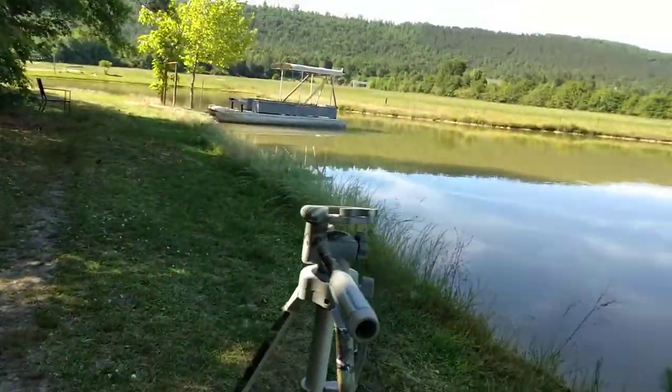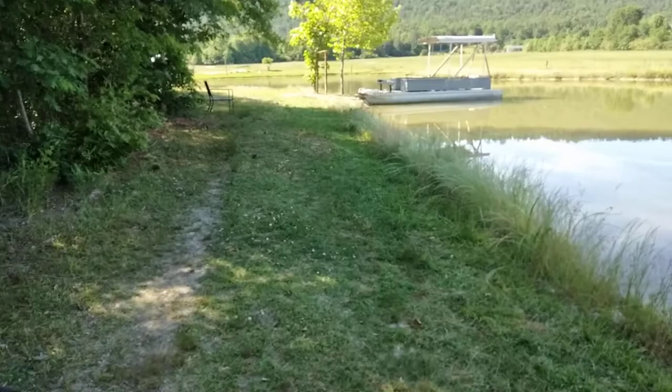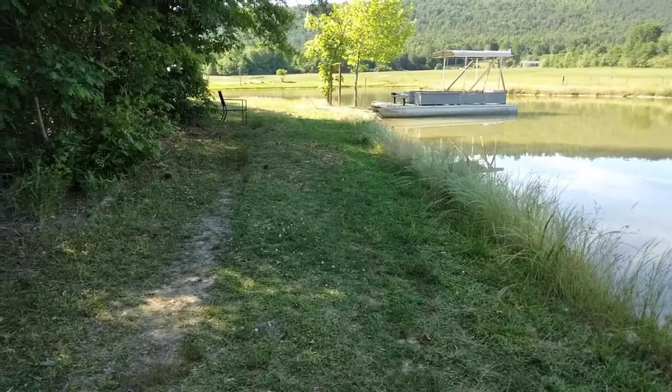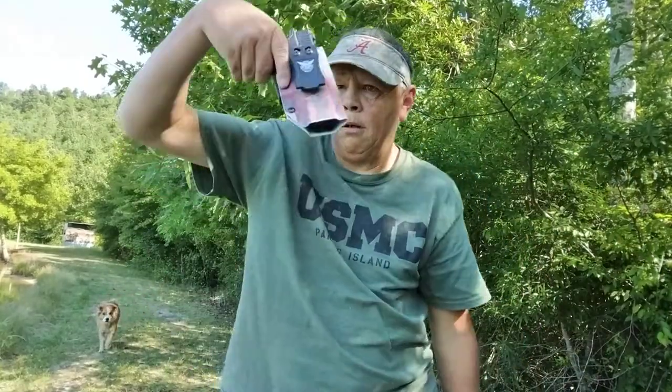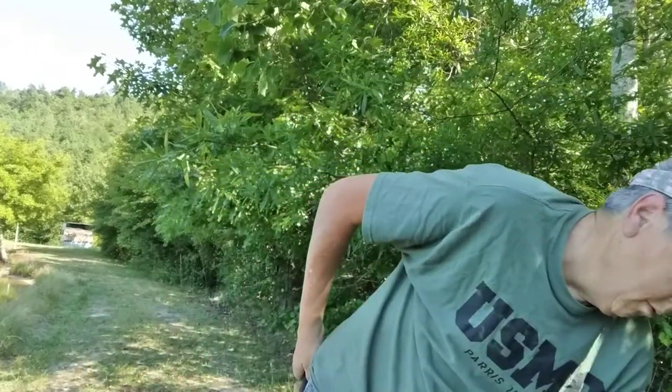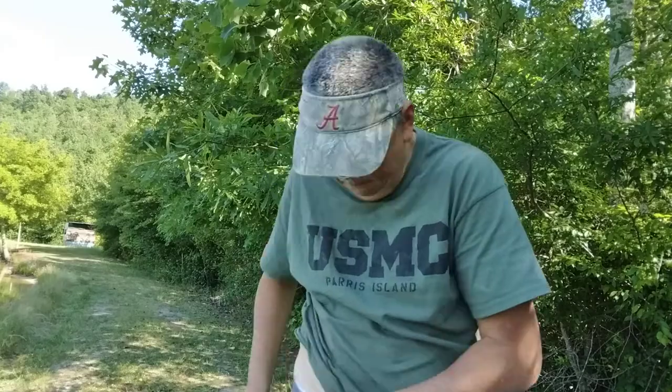I'm going to spend the next day or two down here on the pond and might even camp out one night. Camera is now on the tripod. I also brought my Glock 19 for snakes or whatever else, and I have my Mora camp knife on my side as well.